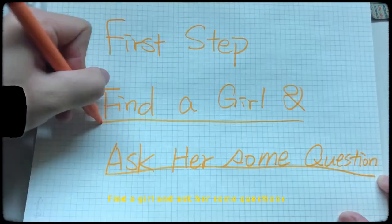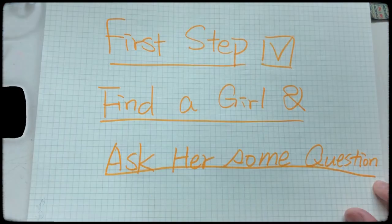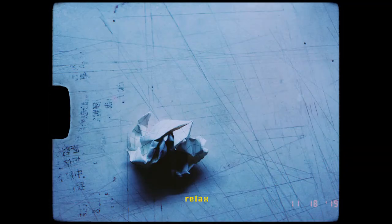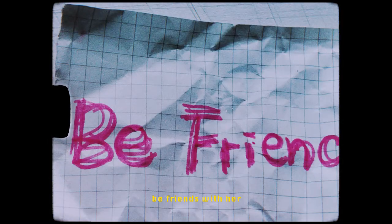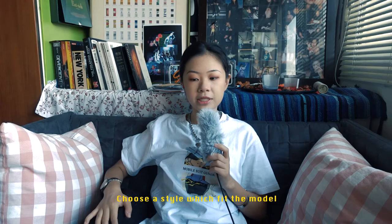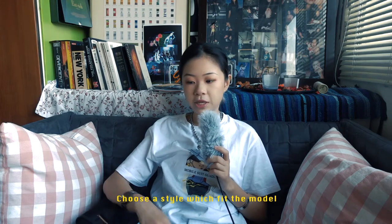The first thing is find a girl and ask her some questions, just trying to get to know her. Tell her to relax, don't be shy, and be friends with her. The second one is choose a style which fits with your model.